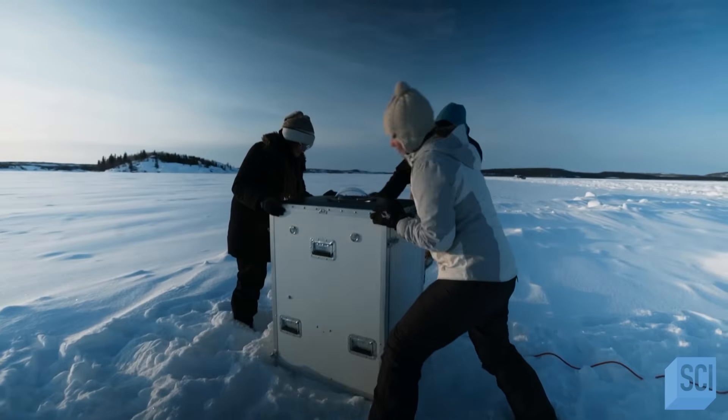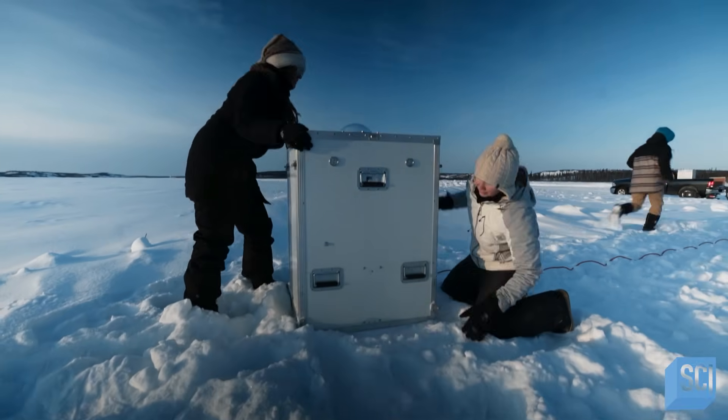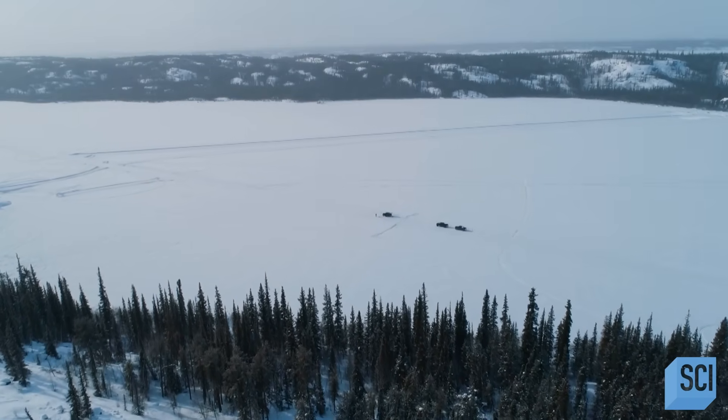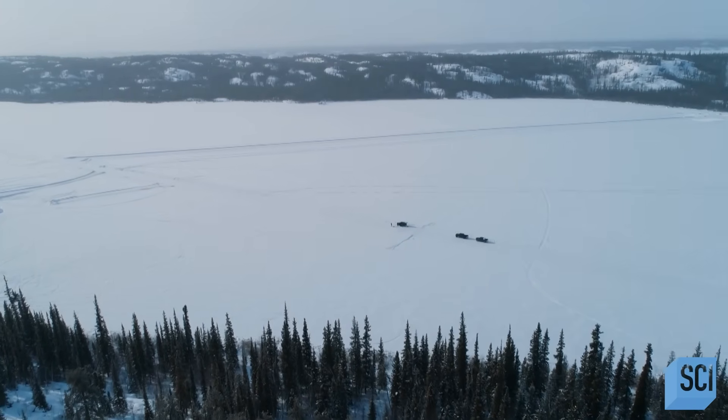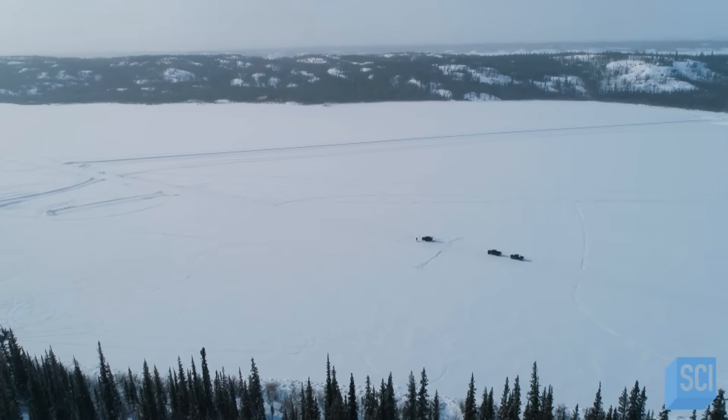The camera needs big horizons to capture as much of the sky as possible. So Emma's frostbitten observatory is in the center of a frozen lake, with no mountains, no trees, and no buildings blocking the view.